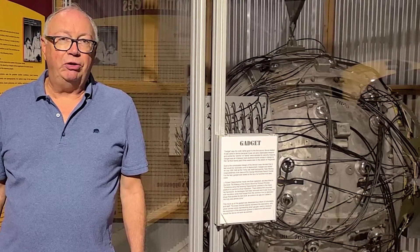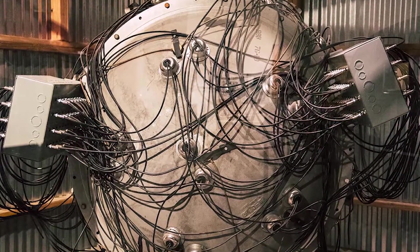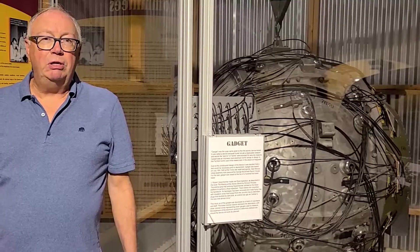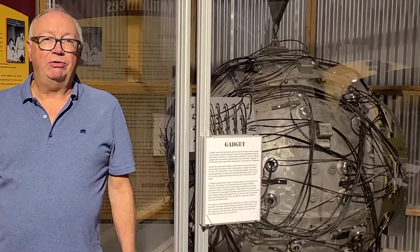The Trinity Test was a very difficult time. Here we have the gadget — a device that was used to test the Trinity weapon. They called it the gadget because they did not want to use the word bomb, as there were spies trying to steal the secrets of the United States. The gadget, and this is one of the only ones there is, was a device that included high-explosive lenses that would implode and crush a piece of plutonium down to criticality level, causing an explosion. This is what was tested at Trinity.